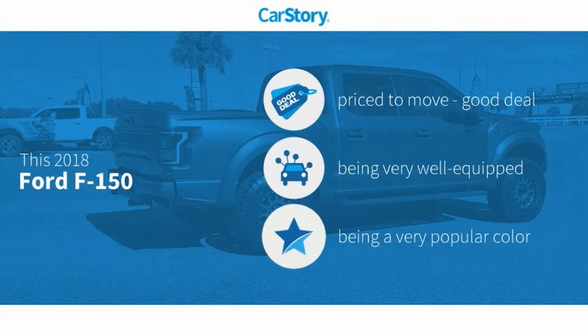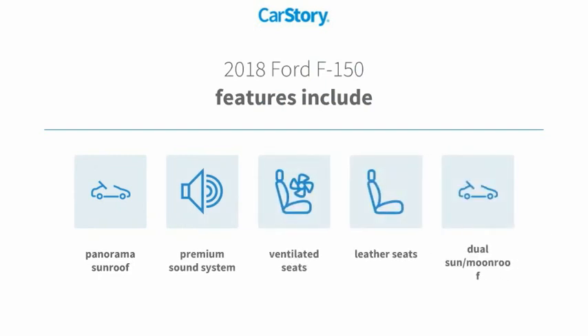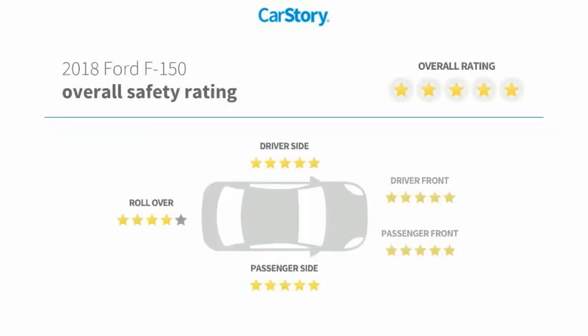Car Story research indicates this vehicle as being priced below the average market price. Loaded with features, including a premium sound system, leather seats, dual sun moonroof, ventilated seats, panorama sunroof, and has been listed as an IIHS top safety pick with these ratings.